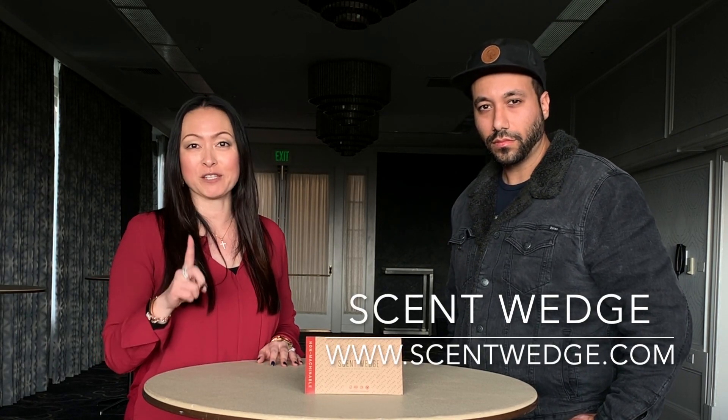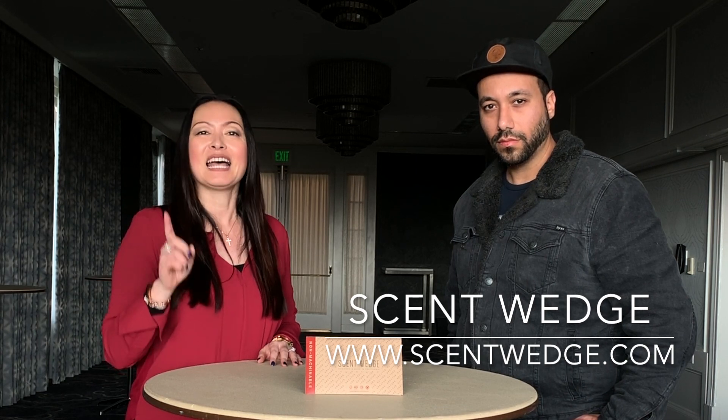First up, I have Arash from Scent Wedge. If you didn't know about Scent Wedge, it's an air freshener built specifically for the Model 3. I got mine last week and I have one in my car and it smells amazing. I will link the product information down below so you can check them out and order yours.